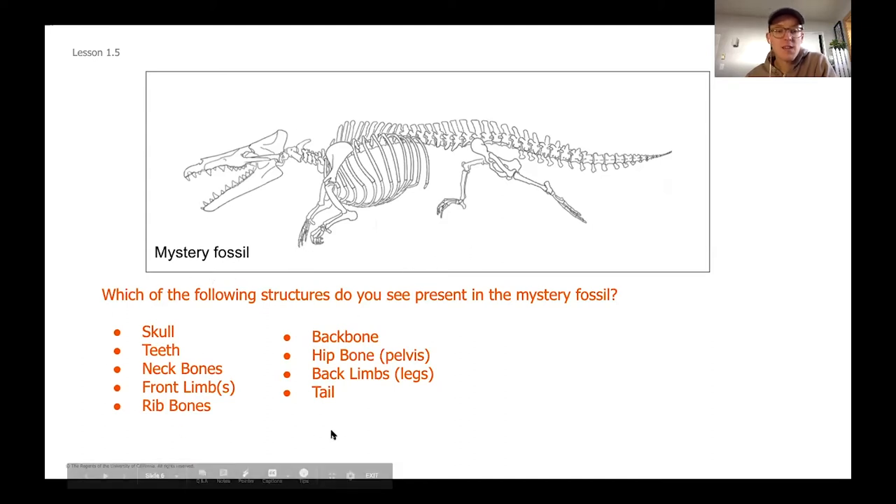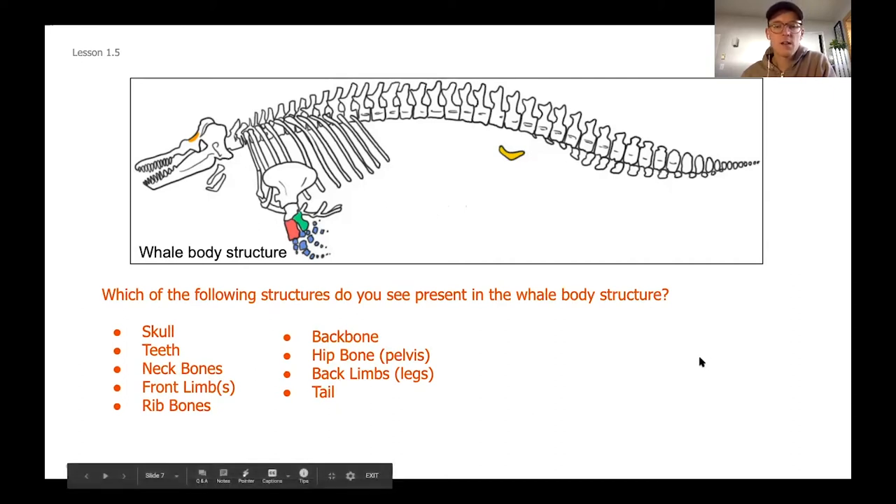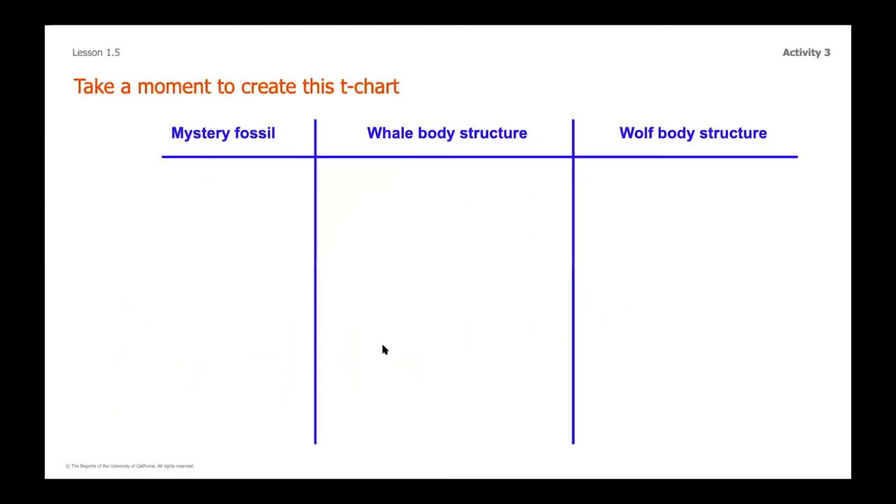Let's move on and start to compare that to the whale structure. I'm going to let you pause the video here and jot down what structures you see in the whale, and we'll come back together in a little bit to check your answers. Go ahead — pause the video, take a look at this whale, and check off each structure you notice, writing the ones you see in the middle part of your T-chart.